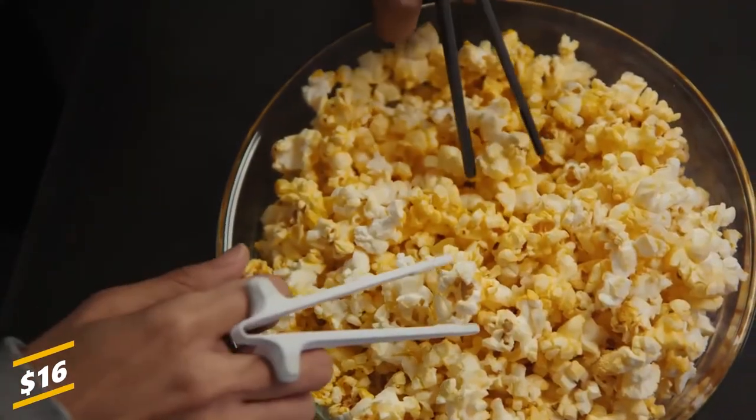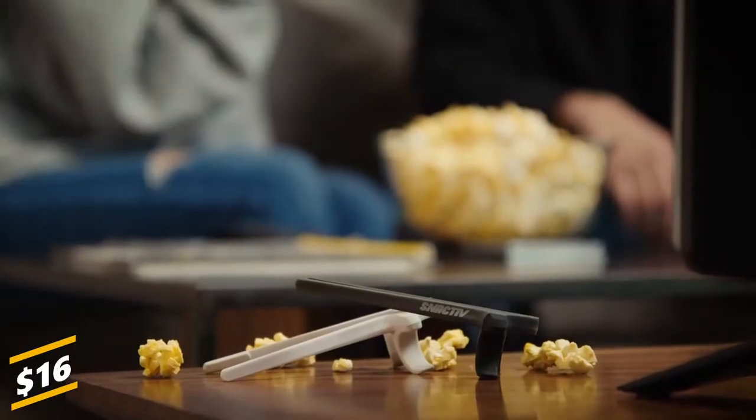The Snack Thief is also designed to always stay attached to its user's hand while they work or game without any interruption. This gadget is priced at 16 US dollars and is available in two colors: white and black.